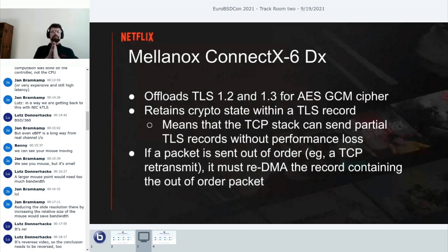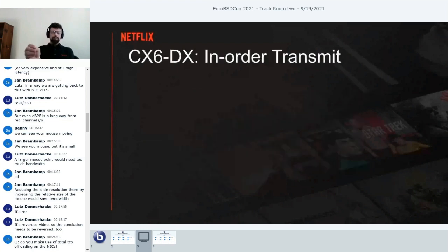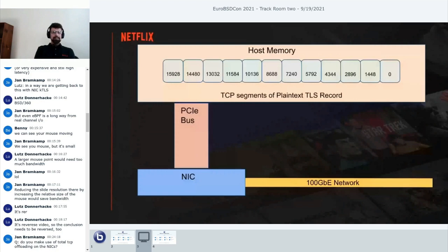The NICs we use are Mellanox ConnectX-6 DX, which offload TLS 1.2 and 1.3 for AES-GCM—by far our most popular cipher. These NICs retain crypto state within a TLS record, meaning TCP can send the first few segments of a TLS record, pause for an ACK, then pick right back up in the middle and the NIC remembers the crypto state. The bad case is a TCP retransmission—at that point the NIC no longer has state for an arbitrary point in the TCP stream and needs extra work to recover it.